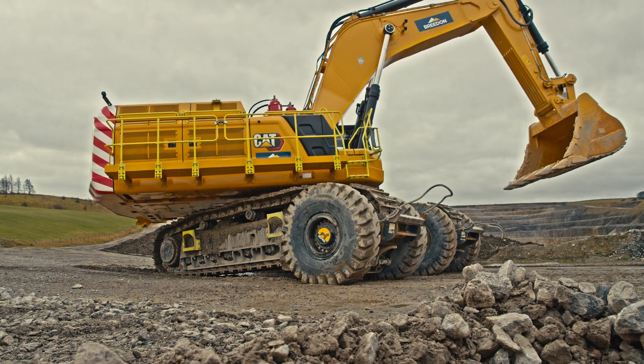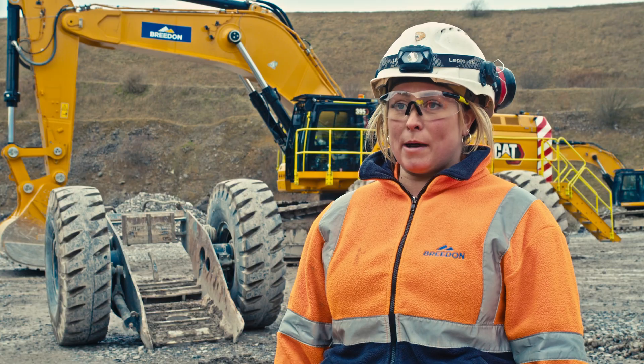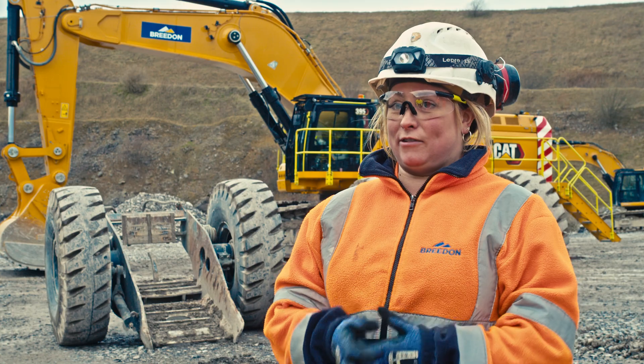I'm really looking forward to operating the new CAT 395 combined with the sleeper systems to make my working day more efficient.